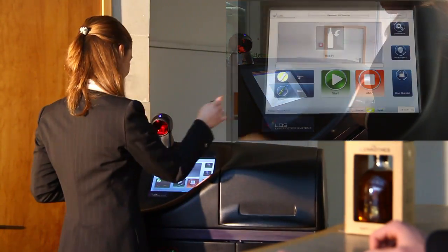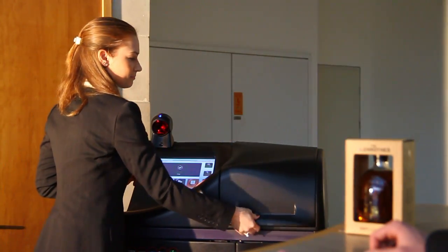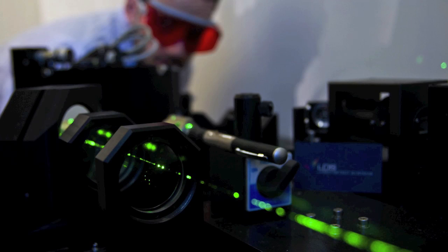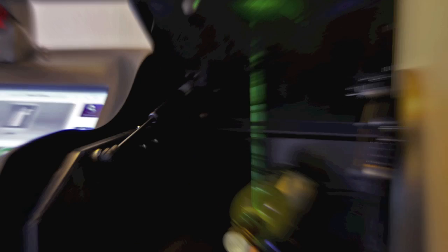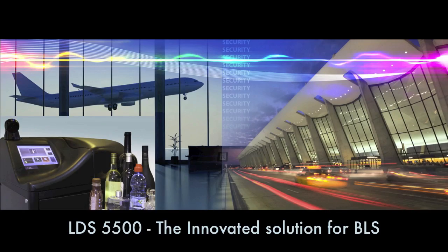LDS-5500 is a member of a family of laser scanners recently introduced by LDS. Addressing the elusive liquid explosive threat, this compact, self-contained system provides security forces with an ultra-sensitive and reliable detection of liquid explosives with an extremely low false alarm rate.